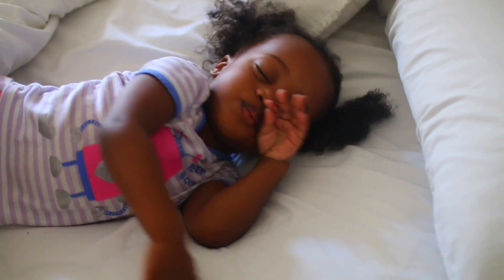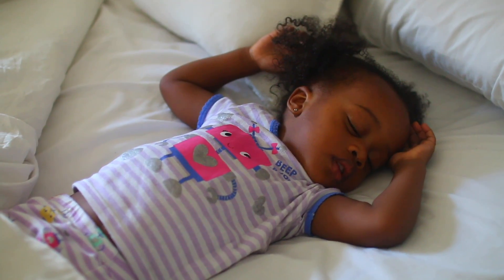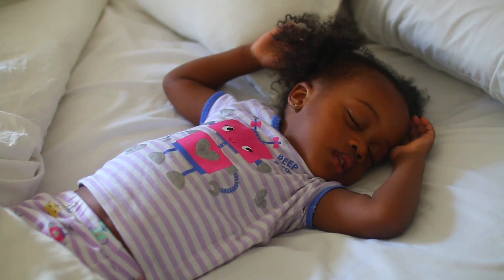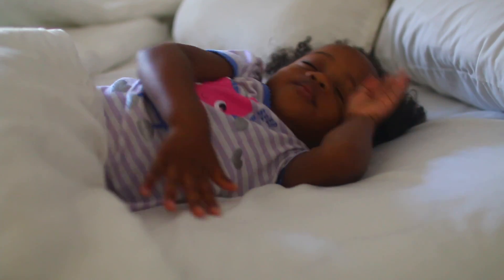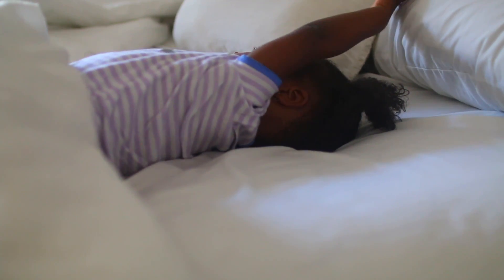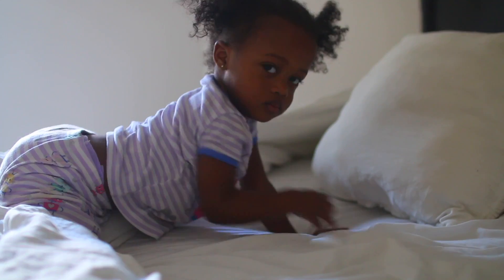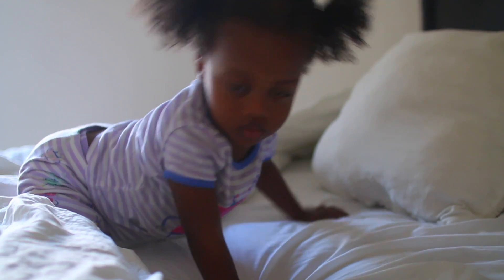Ryan usually wakes up around 10 a.m., give or take. I let her pretty much sleep in. I am a stay-at-home mom, so our schedule is pretty flexible. Prior to her waking up, I'm getting myself ready for the day, taking my oldest daughter to school, responding to emails, doing all the things I need to do before Ryan gets up. If you guys want to see my morning routine, definitely let me know by giving this video a thumbs up.